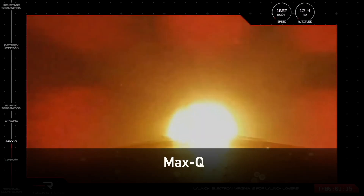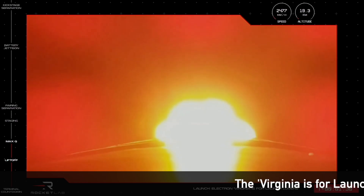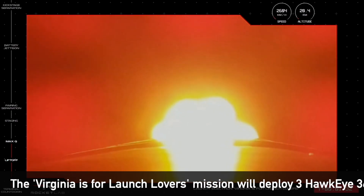Clear Max Q. There is the call out — Electron has cleared that first milestone and is continuing nominally.